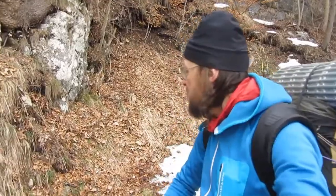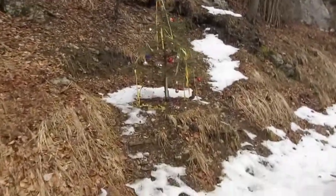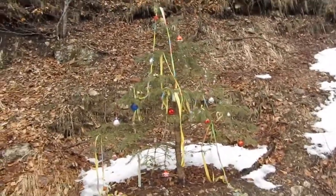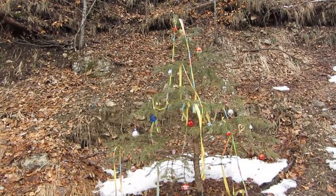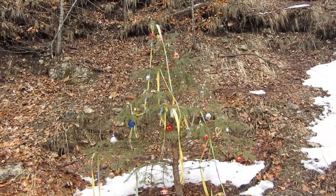And here's something nice I want to show you: a Christmas tree on the entrance to the Kaisertal. It's a kind of a custom habit from some people, setting up a Christmas tree around Christmas, and nobody does any damage to it — very peaceful.